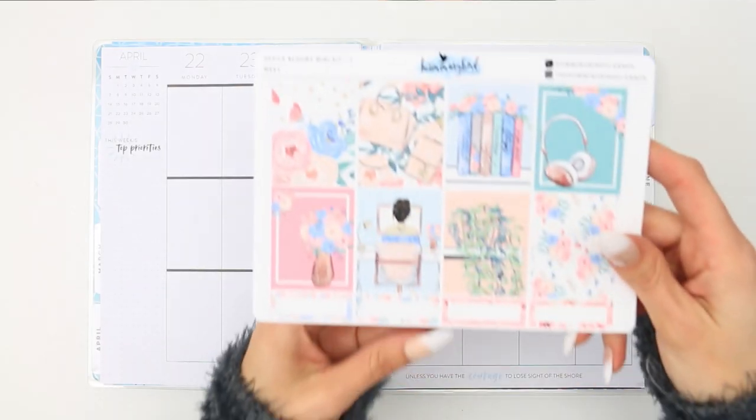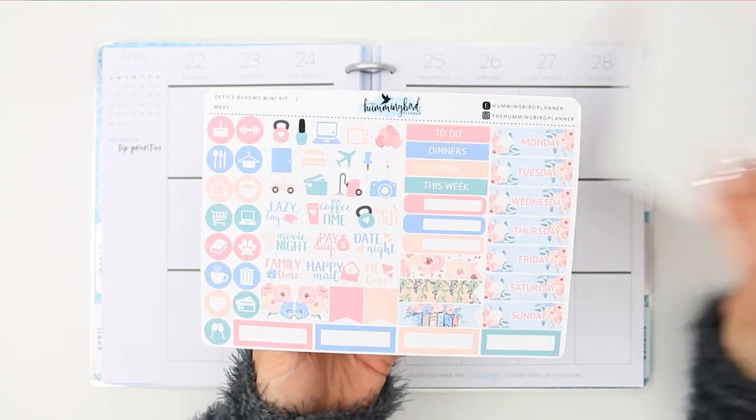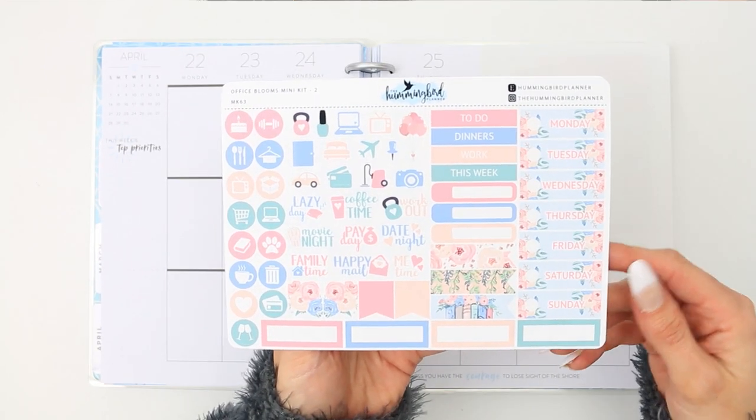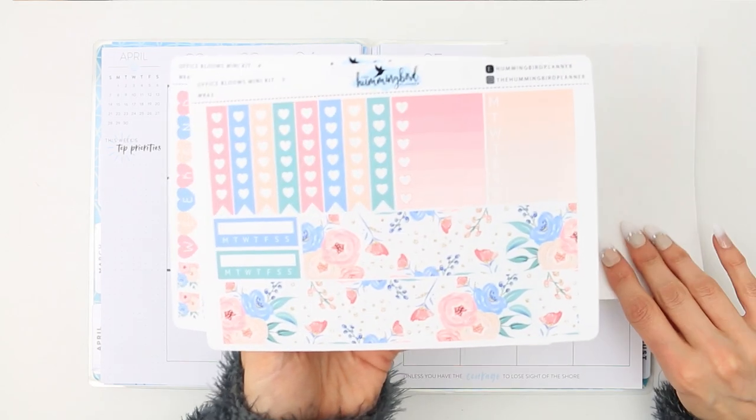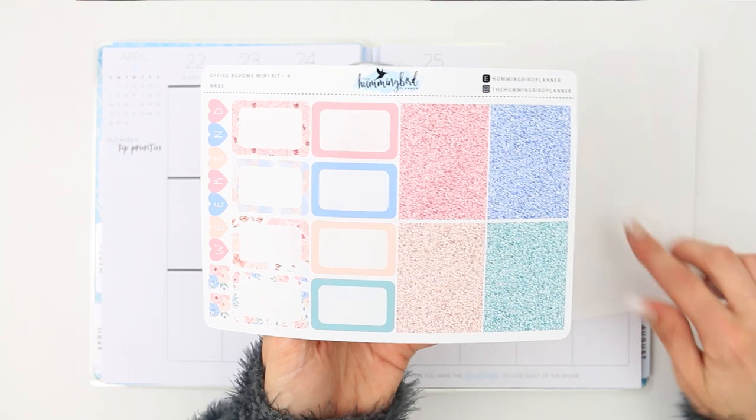Hey everyone, welcome back to my channel and to another plan with me. This week I'm using a kit from the Hummingbird Planner and I believe it was called Office Blooms — yes, it was, it says it up in the top corner. This was a full kit and I just thought it matched the week really well.